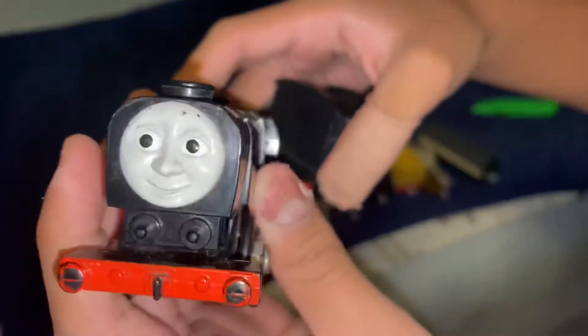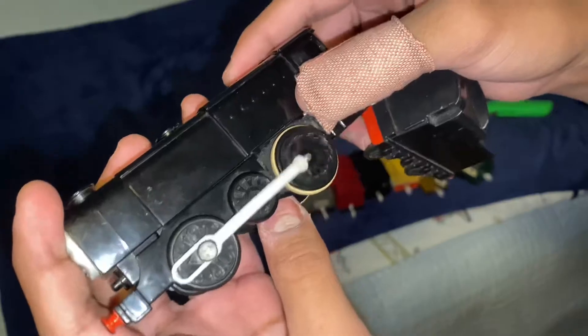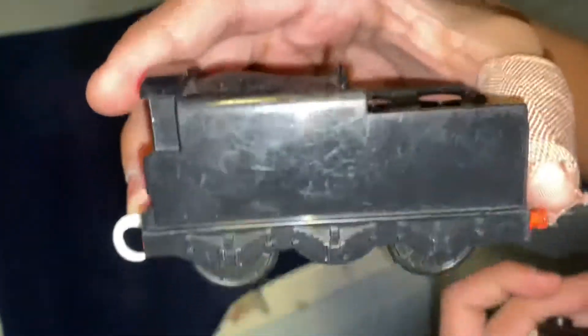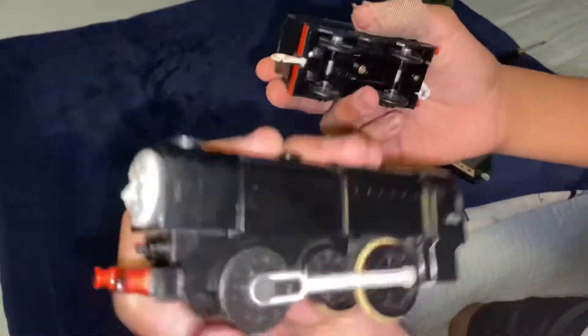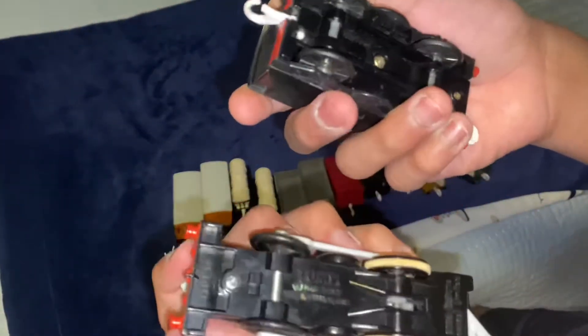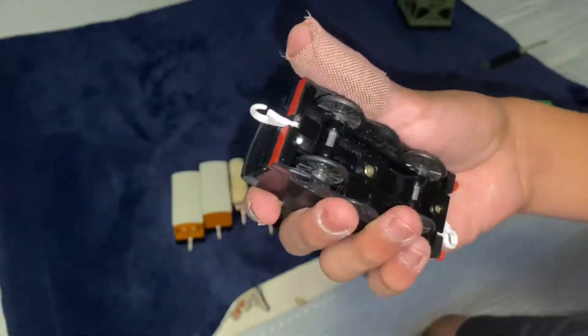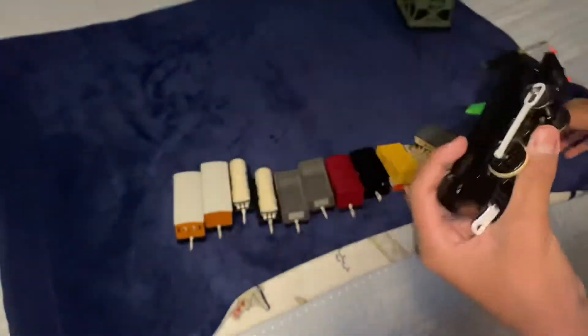Neville on the other hand is in alright condition. He works, which is good, but he's not the strongest. The only reason I kind of got this is because of Neville's tender, since I knew this Neville wasn't going to be in the best condition. I already have another Neville without the tender, and I'm just going to put the tender on my other Neville which is in better condition. I might use this one for a spare part or I might just keep it, but other than that it's still pretty nice to have a Neville.